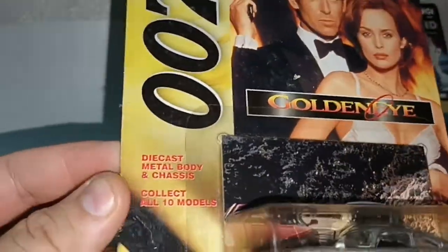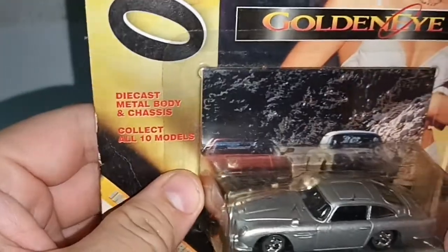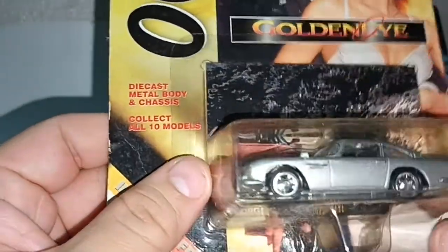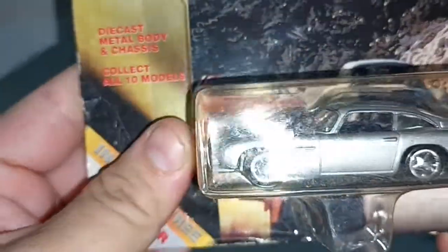And lastly, GoldenEye, featuring Pierce Brosnan. This Aston Martin races with a red Ferrari 355 on a mountain road. But the wheels are not accurate, like I said.